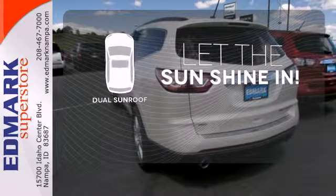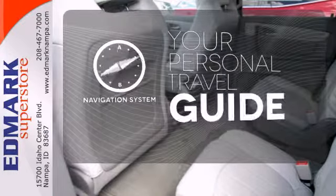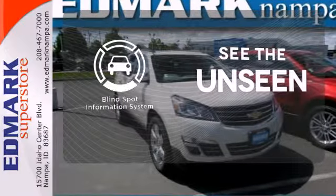The sky is the limit with the dual sunroof. It comes with a navigation system to easily guide you to your destination. Negotiating traffic has never been easier thanks to the blind spot indicator.